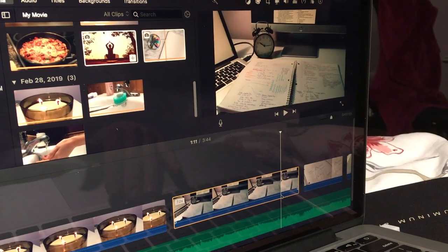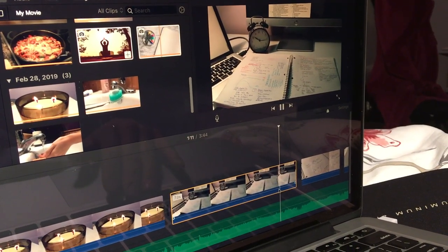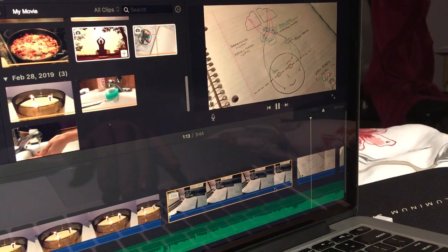So I try and do something not school-related. For example, I like to edit these vlogs, I like to watch Netflix, I like to watch YouTube — and then I go to sleep.